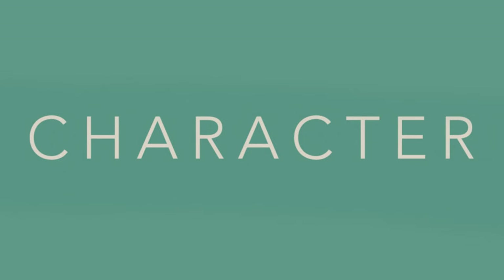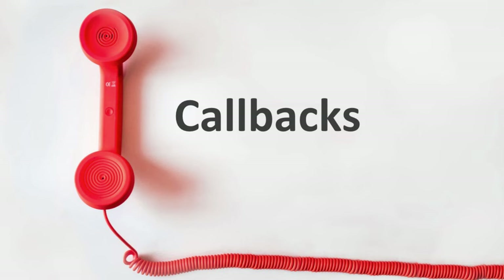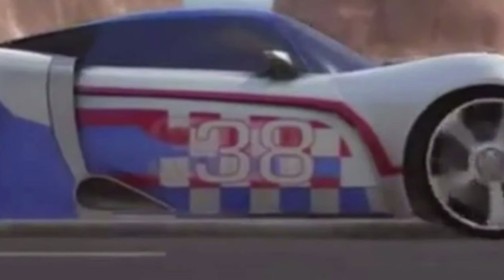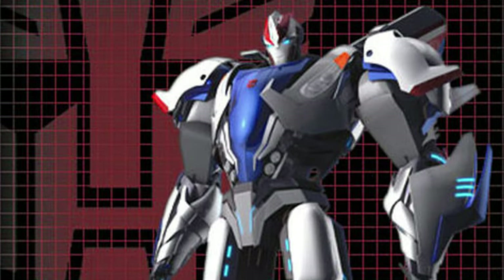Despite being pretty much a totally different character, it would be a huge disservice to not mention the version of Smokescreen that was part of the 2010 series Transformers Prime. You could call this Smokescreen more of an homage to the G1 character — he had specific callbacks like his red, white, and blue race car deco, although this time predominantly white, as well as the race number 38 on his side. But that's pretty much where the similarities end, as this Smokescreen isn't as devious as his G1 counterpart, although he does have some charm.